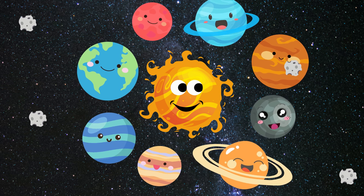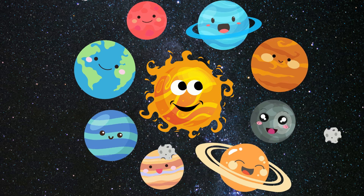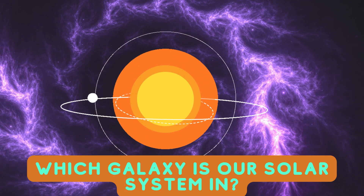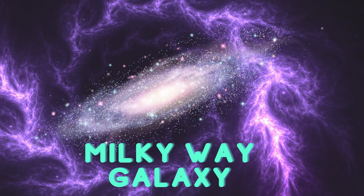Welcome back kids, let's learn more about our solar system. Which galaxy is our solar system in? Milky Way galaxy.